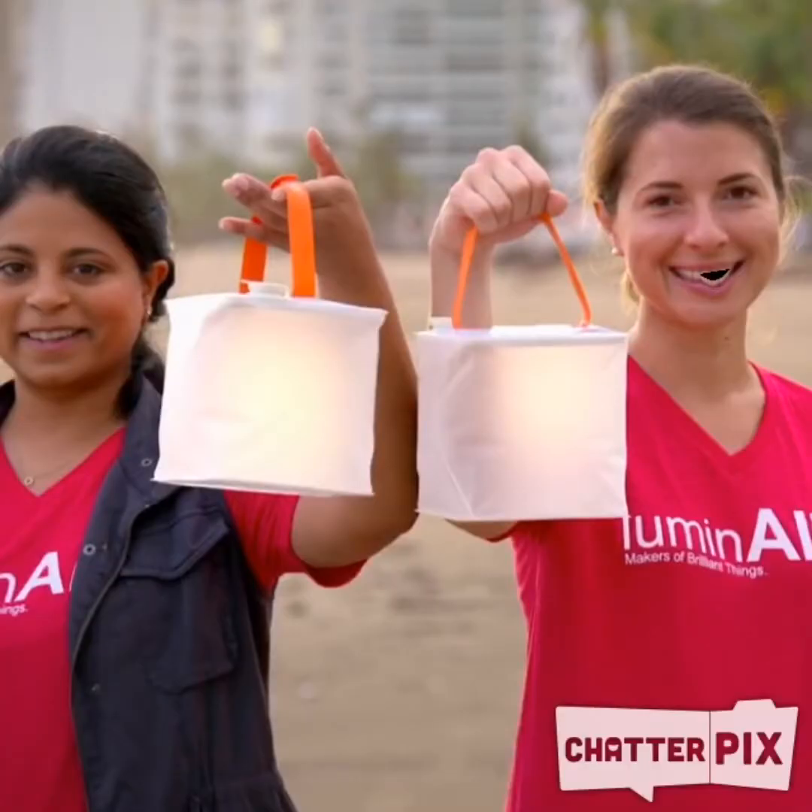Hi, we're Andrea Sreshta and Anna Stork, and we created a product called the Luminade. We created these when we were in college and there was a devastating earthquake in Haiti. We saw on the news there were lots and lots of people without power and we wanted to create a way to help them. So we made our model just using a Ziploc bag, a solar panel, and a sports bottle cap. And now we create these and send them all over the world to help others.